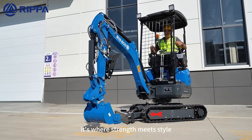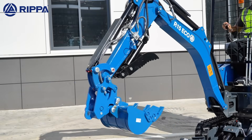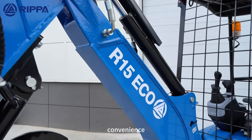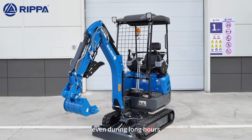From every angle, its wear strength meets style — sleek lines, compact hose layout, and precision cylinders make every movement fast and steady. Inside, the cab offers comfort, convenience, and all-round safety, so you can work with confidence, even during long hours.